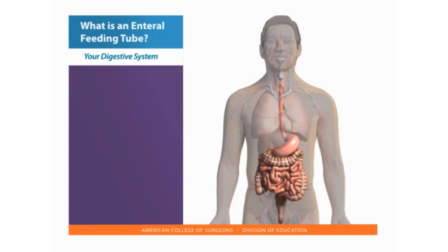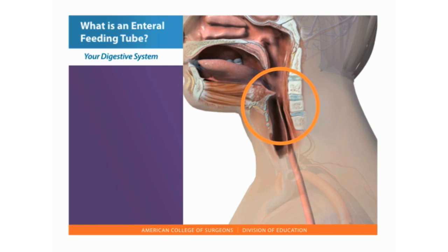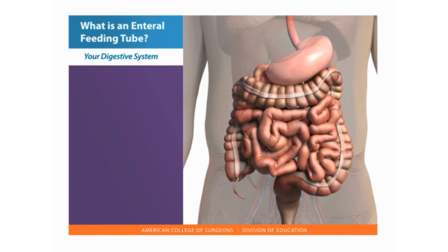Let's review your digestive system so you understand a little more about the feeding tube. When food enters the mouth, the lips and tongue move it toward the back of the throat. Food moves into the esophagus and into the stomach. The opening at the top of the esophagus tightens to keep food from entering the airway or trachea. Food travels from the stomach into the small intestine where enzymes break down food into thick liquid. The liquid then passes through the large intestine or colon and eventually moves out through the rectum.